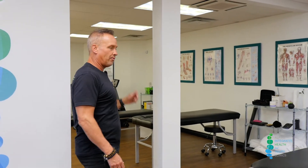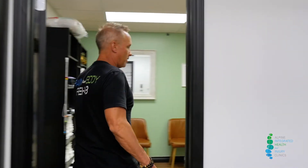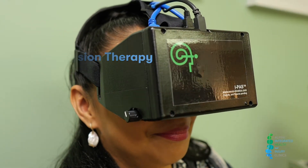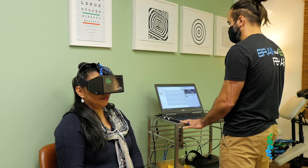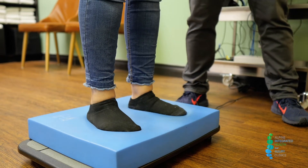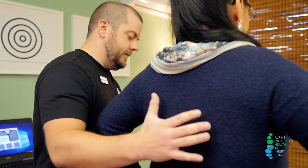Some of our tables we do a variety of treatments on, and if you would like to follow me right into this room, this is where we do our concussion therapy. We've set this room up specifically for concussion patients. We have specific technology that assists us in diagnosing and treating concussion patients. We do balance training in here, and if a patient has been in a motor vehicle accident or suffered a concussion in a sporting injury, we're the facility for you to come and see.